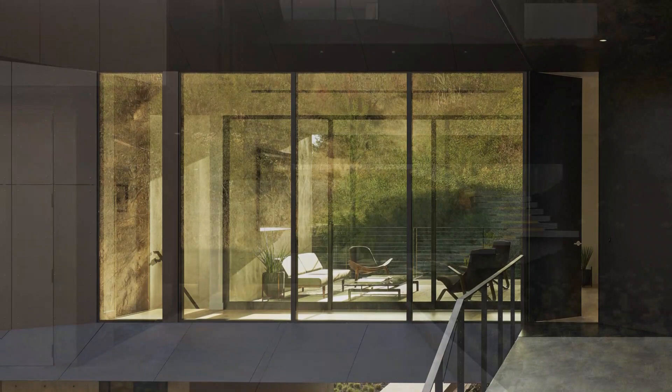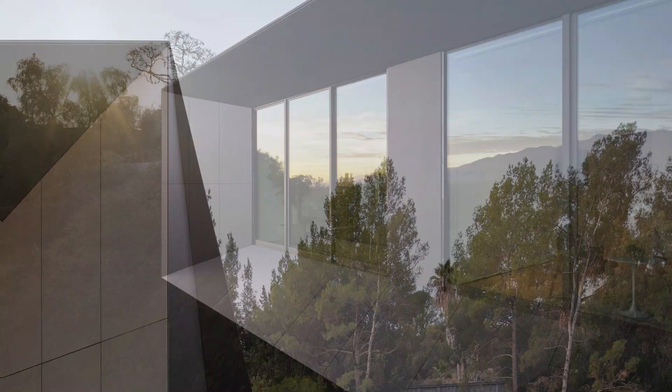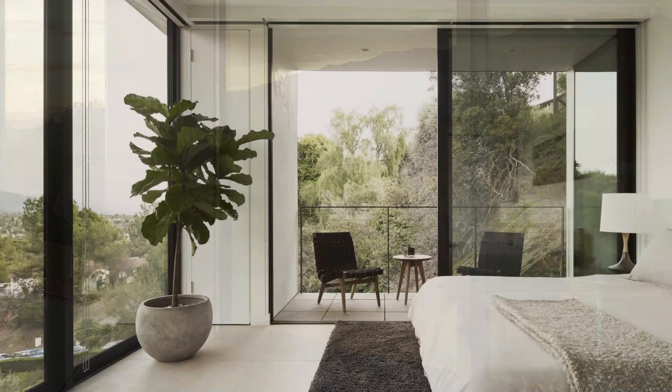Outdoor living at its finest: one of the standout features of the LR2 House is its extensive outdoor spaces. Breezeways, porches, courtyards, covered walkways, and an expansive rooftop deck all extend the living area to the natural chaparral and the picturesque views beyond. Whether you want to bask in the sun or simply enjoy the serenity of the surroundings, this house offers the perfect setting.